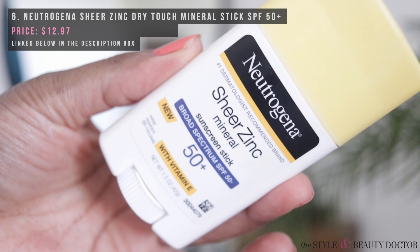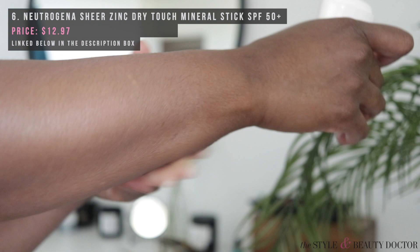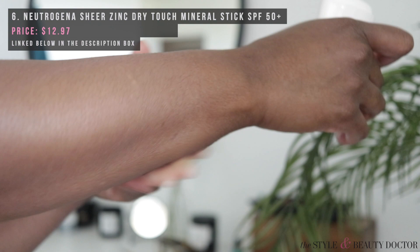My favorite Neutrogena sunscreens are the Beach Defense for the body and the Dry Touch on the chemical side. But if you're looking for a mineral option, these are good. The stick is convenient — small, easy to transport, and since it's under three ounces and a solid, you can get it in your carry-on bag. You just rub it on and rub it in, but make sure you apply enough. I like that there are different types of sunscreens — the point is to get you to wear it.